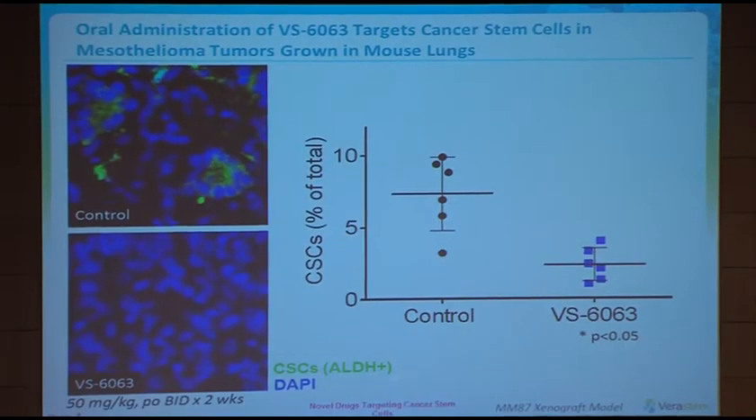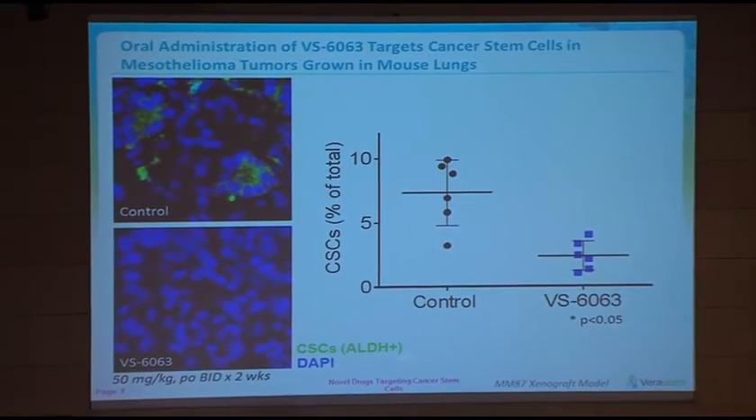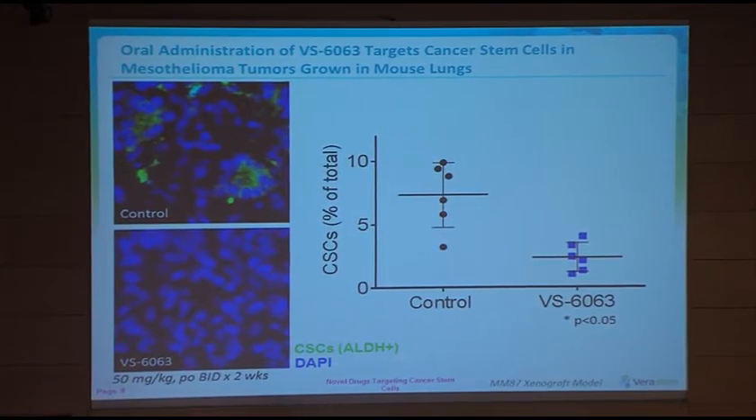What can we do in vivo? In this orthotopic mesothelioma model, the tumour is grown in the lungs of the animal, and then the animal is administered 6063. As you can see from the slides, there is a marked decrease in the number of cancer stem cells in those animals after a relatively short period of treatment of about two weeks.